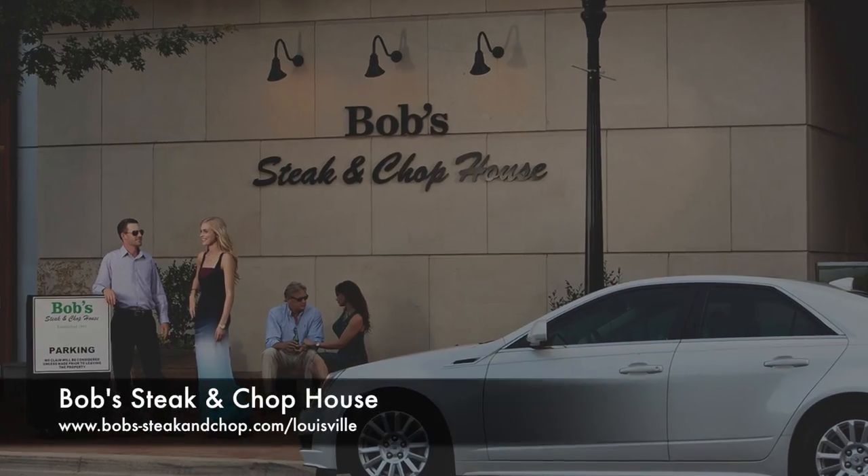Well, after touring the newest hotel in Louisville, the Omni, we've come to the famous Bob Steakhouse to check out dinner.